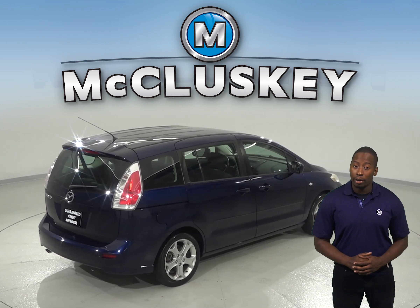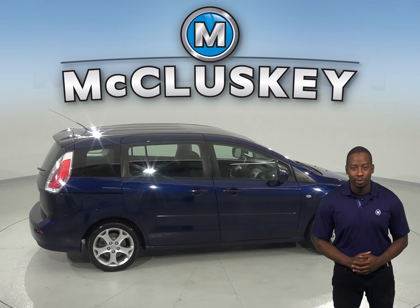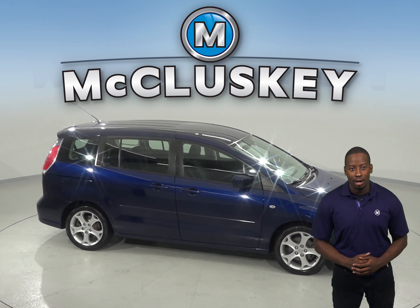This vehicle has passed our extensive 172-point inspection and is ready to hit the road. Come try this vehicle out before you buy it with our free 48-hour test drive.